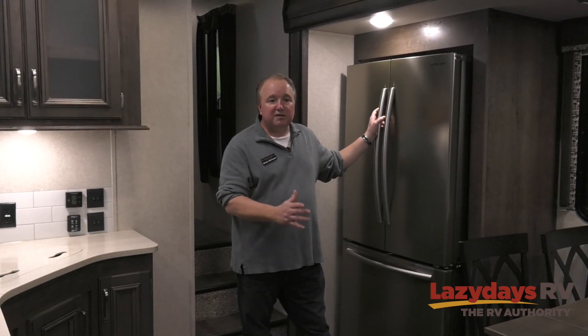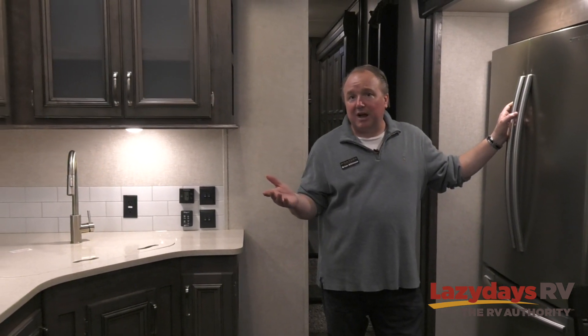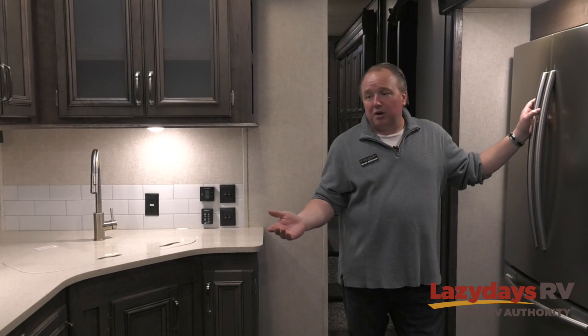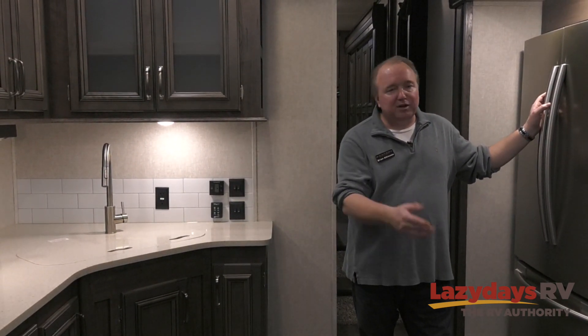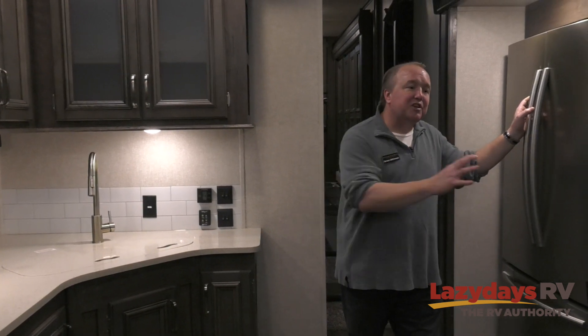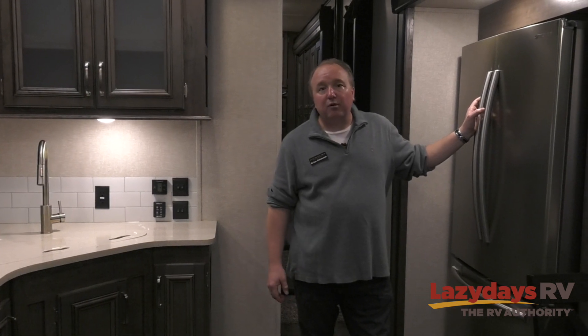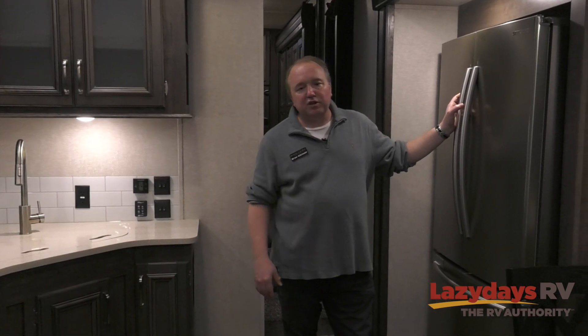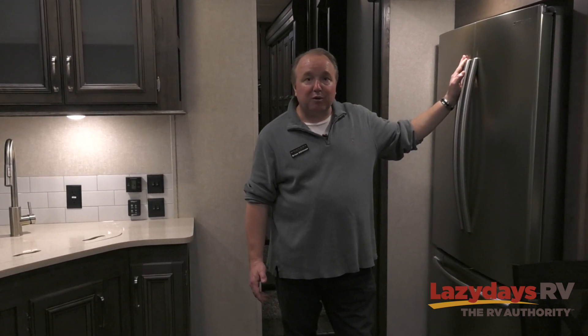If you're staying overnight at a Walmart campground, that 1,000-watt inverter and two batteries will run this fridge for an extra 12 to 14 hours. If you're staying at Orange Beach and a storm knocks out your power, you still have power with that 1,000-watt inverter and two batteries for an additional 12 hours. This residential fridge is bigger, better, and colder — it's a great feature to have in an RV.